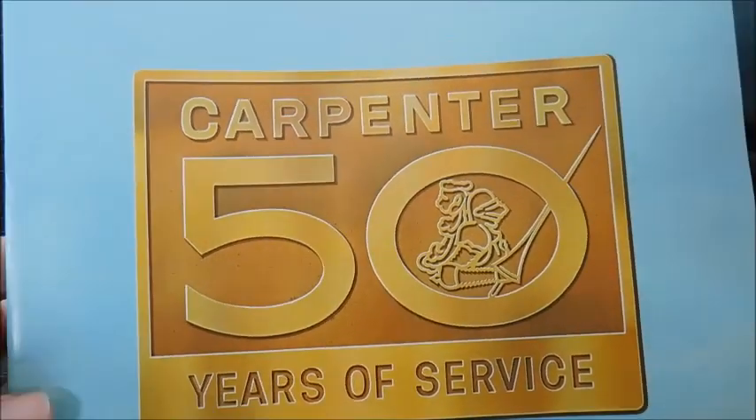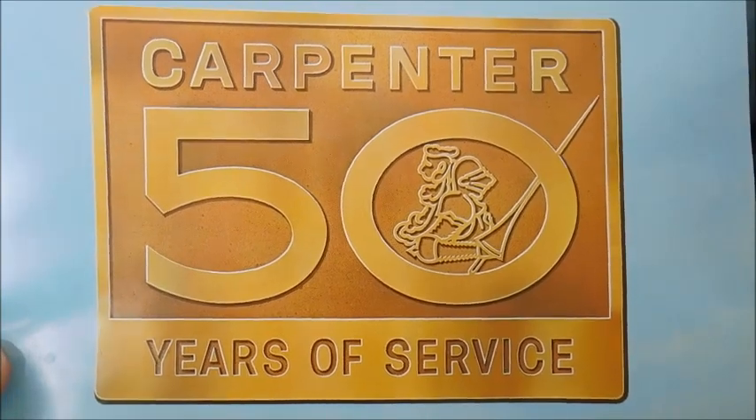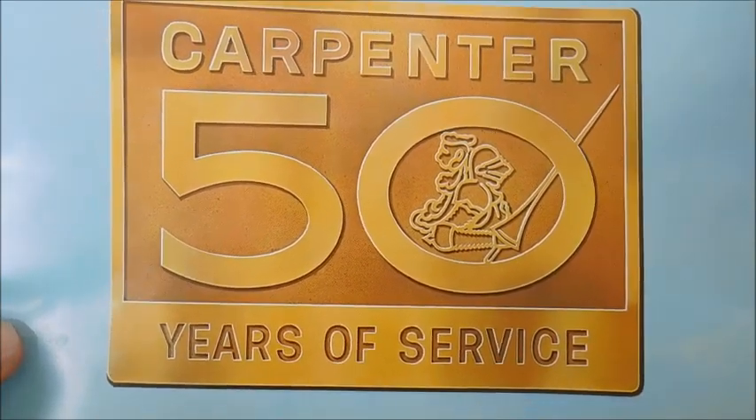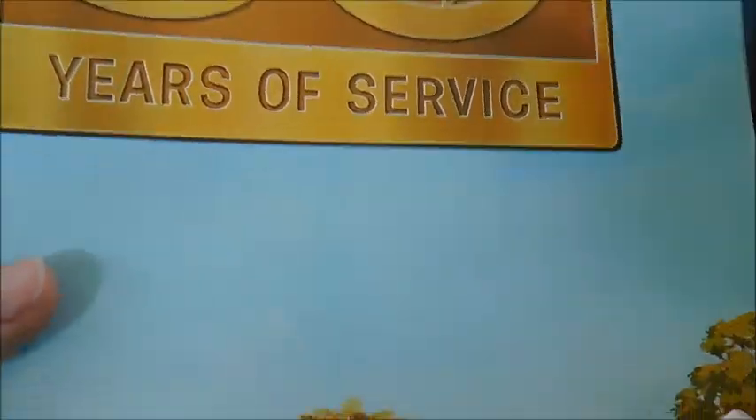Hey guys, what's up? So today we have another sales brochure review. This one is the Carpenter 50 Years of Service. This particular sales brochure is from 1973.